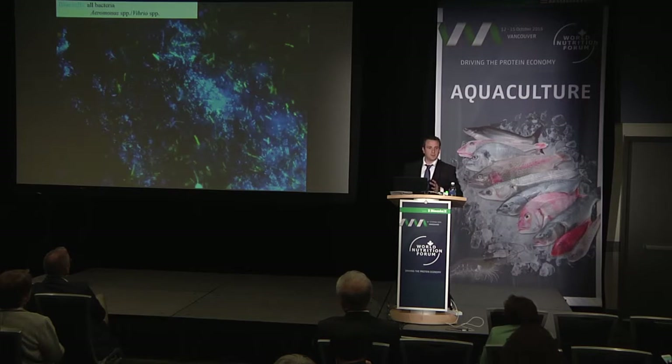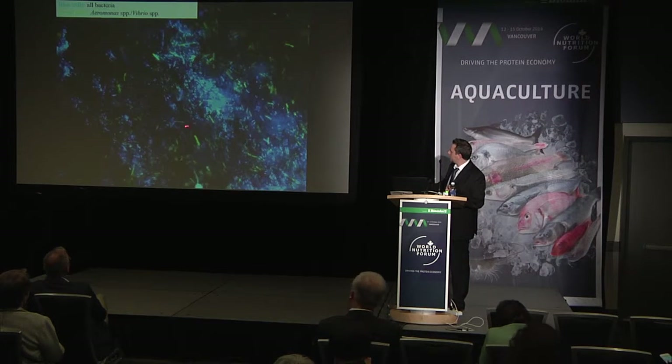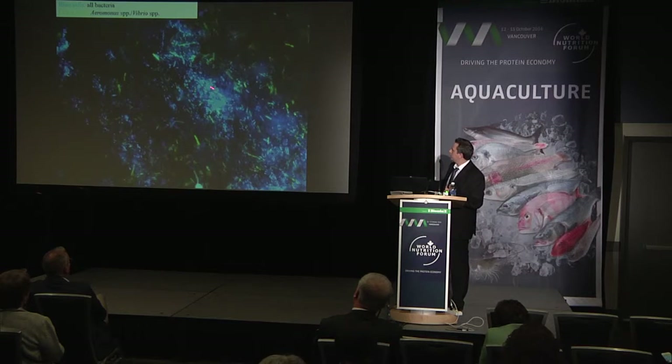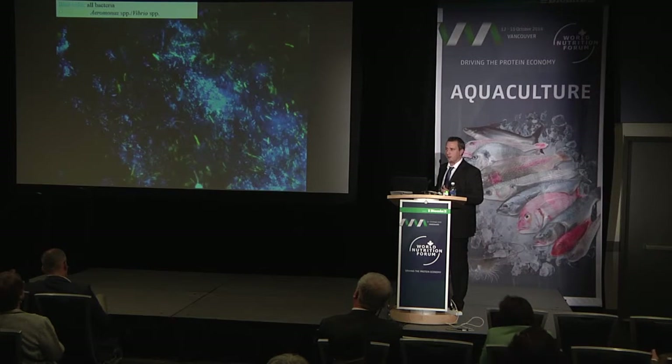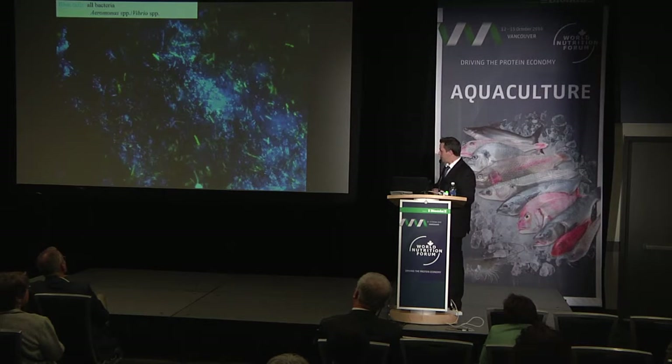Not all microbes in the gastrointestinal tract are friendly. In this fluorescent in-situ hybridization image, we used a fluorescent probe showing Aeromonas and Vibrio species in green, with all other bacterial and archaeal cells in fluorescent blue. Looking at the ratio of green to blue, it's maybe 20% — and these were healthy carp. Even in healthy fish, we can get very high populations of potentially opportunistic pathogens.